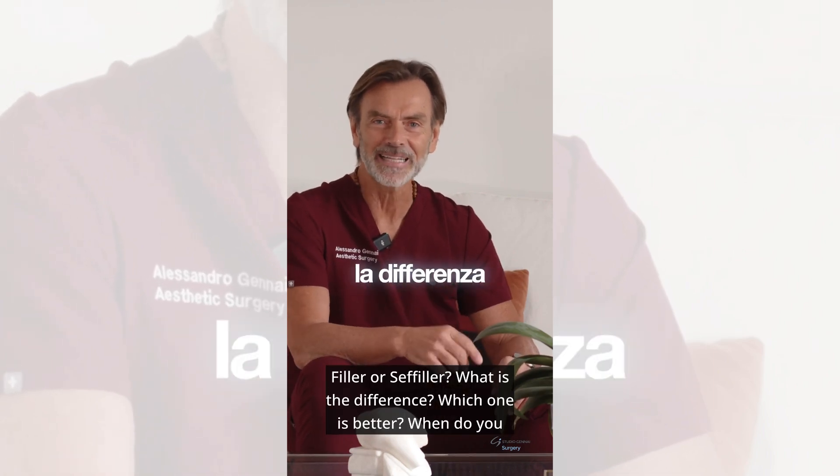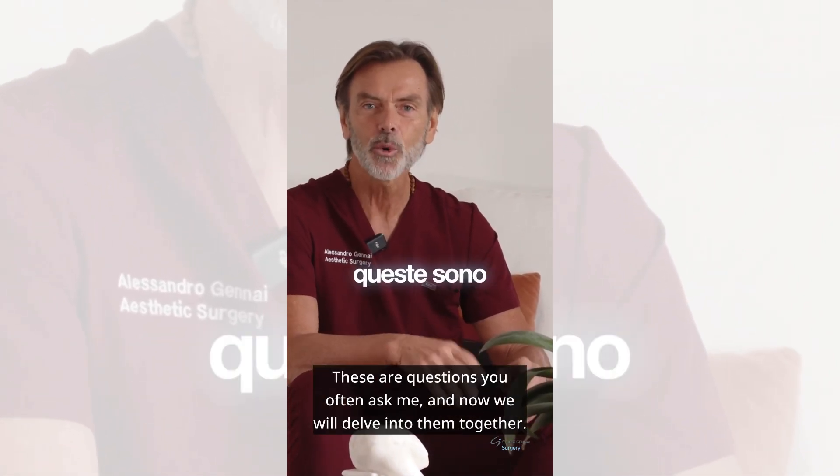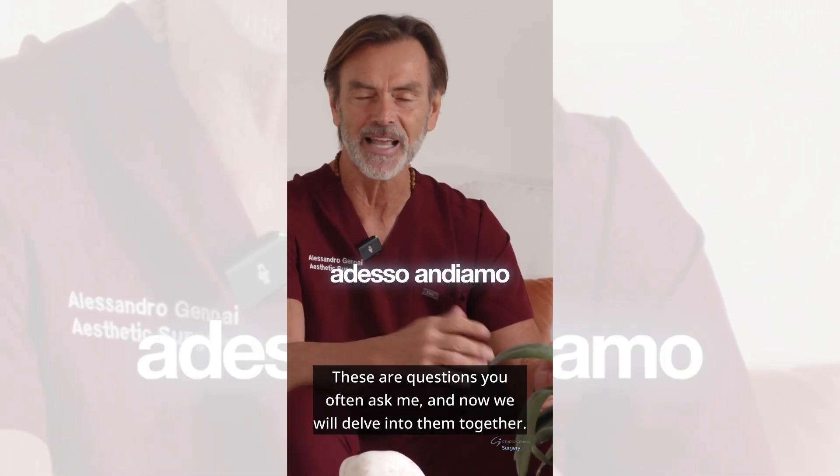Filler or cephilar? What is the difference? Which one is better? When do you use one and when do you use the other? These are questions you often ask me, and now we will delve into them together.